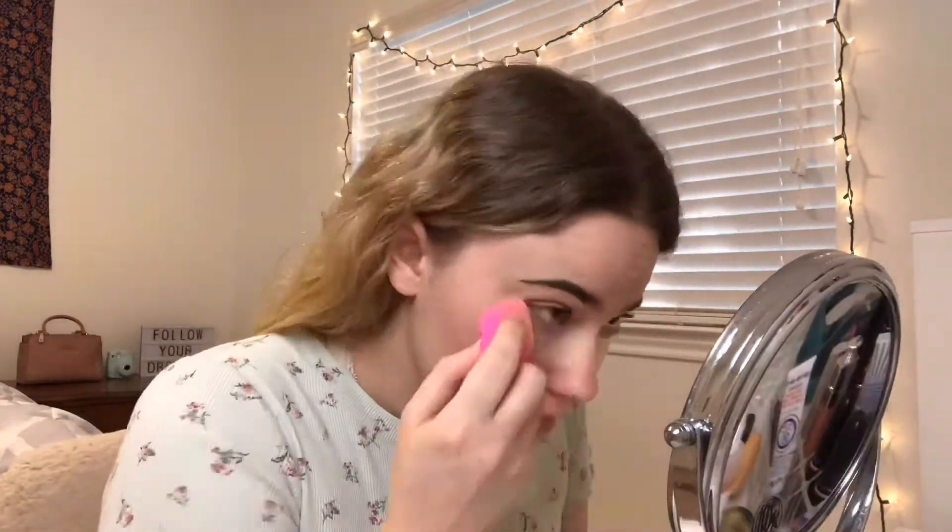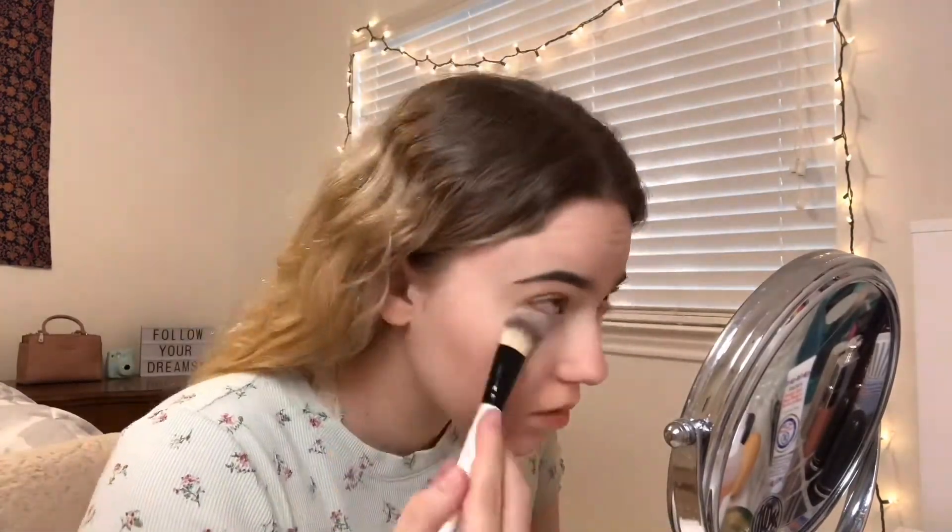I wet my beauty blender and now I'm going to do concealer, because I don't wear foundation — just concealer where I need it, like around my T-zone, under my eyes, my forehead, and chin. I use the Makeup Revolution Conceal and Define concealer; this is my holy grail. The coverage on this concealer covers my dark circles and redness like magic. Then I take the Laura Mercier setting powder and set under my eyes.